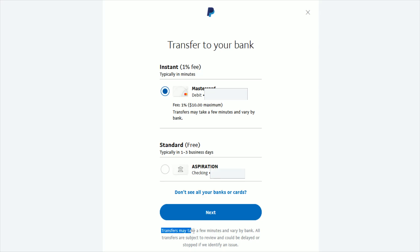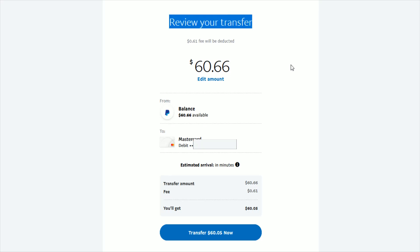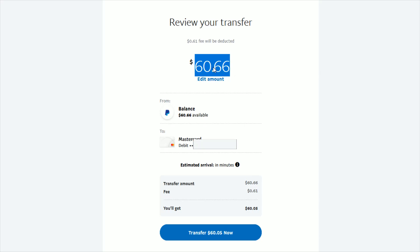Also to note, it says transfers may take a few minutes and it varies by what bank you're using. All transfers are subject to review and could be delayed or stopped if PayPal identifies an issue with the transfer. Go ahead and click next when everything checks out, then enter how much of your PayPal balance you want to transfer over to your bank account and click next. On the last page, it's going to have you review your transfer — the amount you're transferring, and it's using the debit card associated with my bank account. It'll give you an estimated arrival, which says within minutes. You'll see the transfer amount, the fee that will apply, and the amount that you will get into your bank account. Then just go ahead and click transfer.